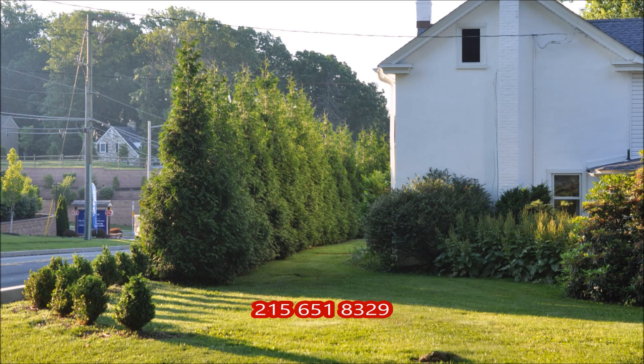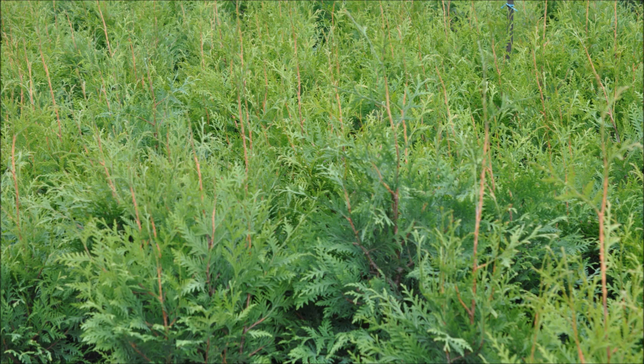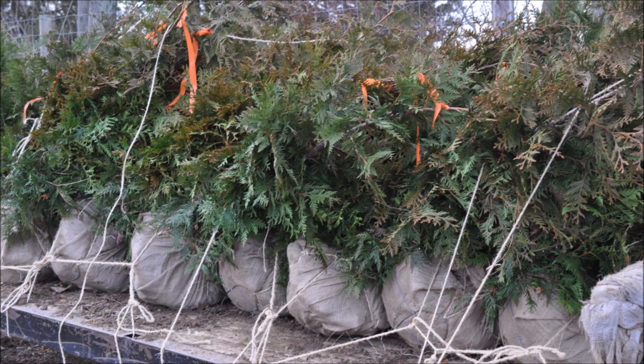When your house is real close to a major highway, you will want the Green Giants, so call us at Highland Hill Farm for your Green Giant needs at 215-651-8329.